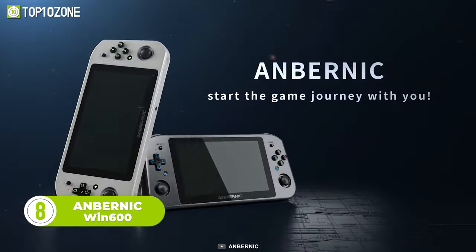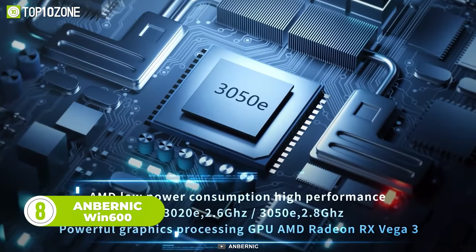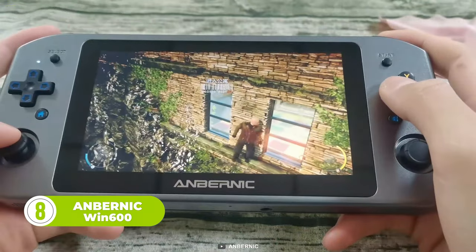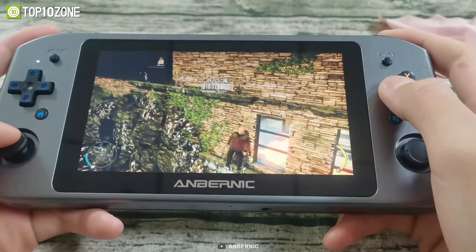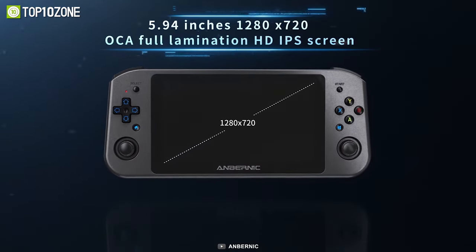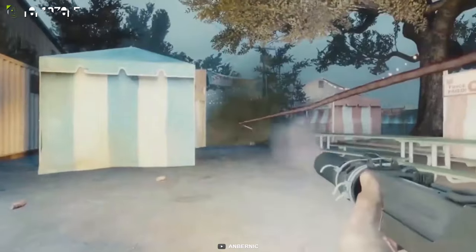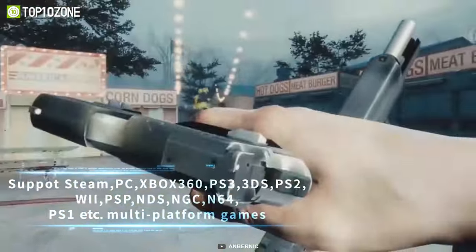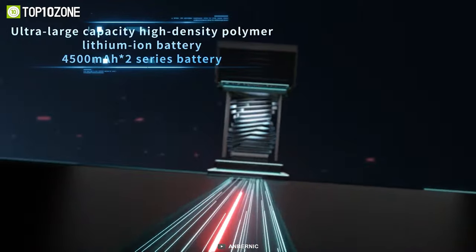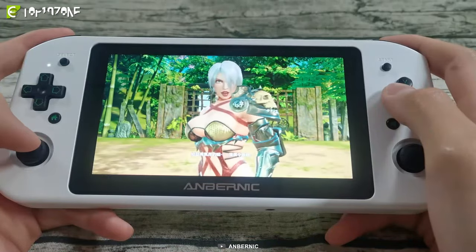Now get introduced to the Win600 gaming PC from Anbernic. It's equipped with AMD's Athlon Silver Series processor, which features AMD Radeon RX Vega III graphics. With 10 points of touch distinguishability, the OCA Full Lamination IPS screen gives you a vivid picture quality, ensuring a top-notch experience. Additionally, it supports thousands of games and emulators, and the large-capacity 4500 mAh battery gives it a runtime of around 5 hours.